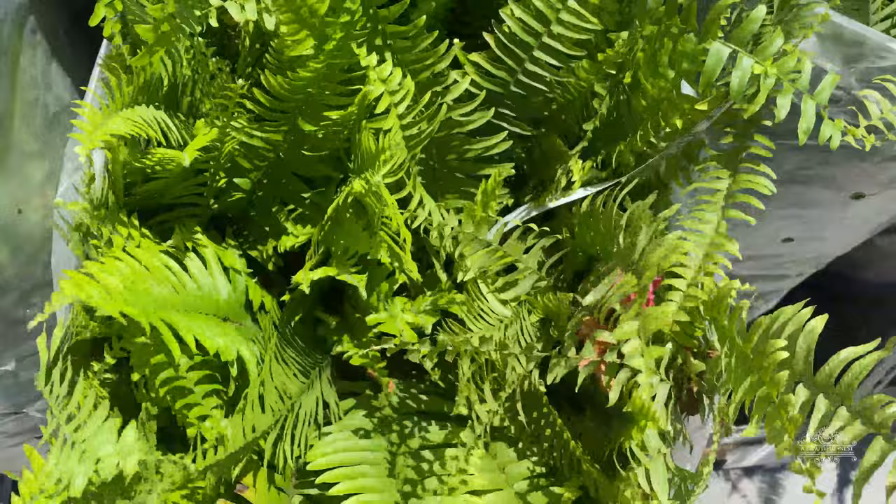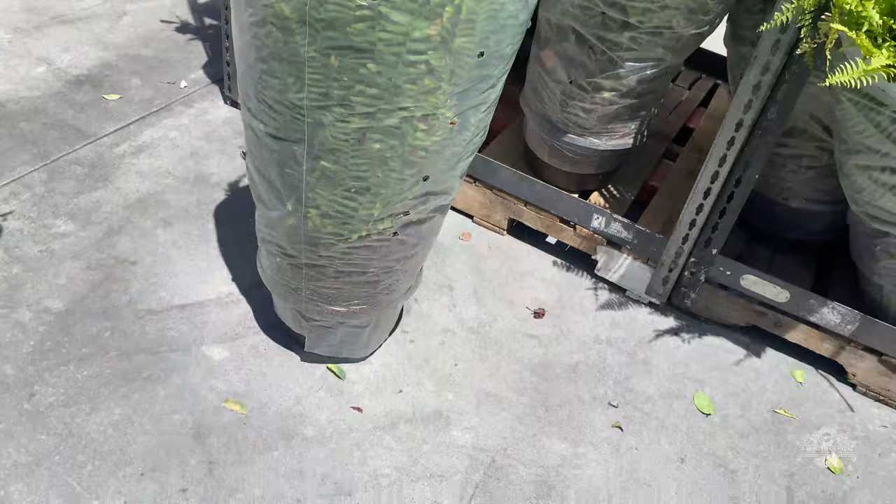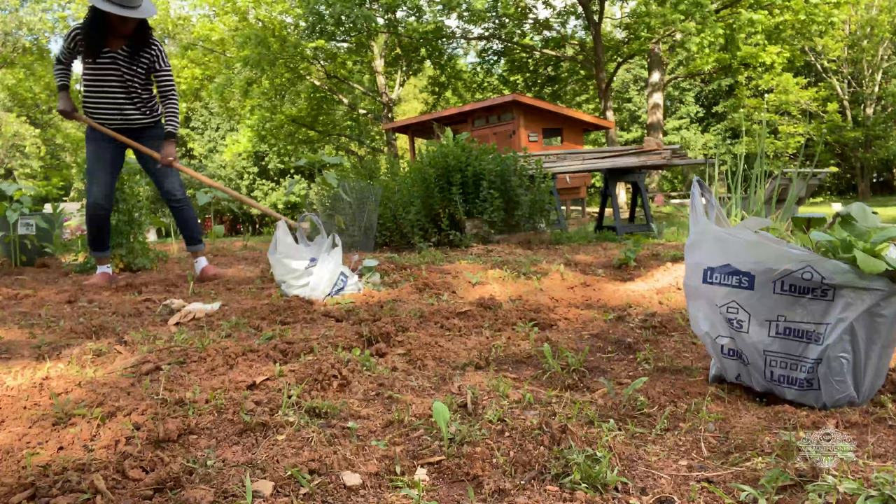I have to show you all how big this plant is — this is gorgeous. It's a $30 plant, but look how big this Boston fern is. And it's growing in that little pot. Amazing.